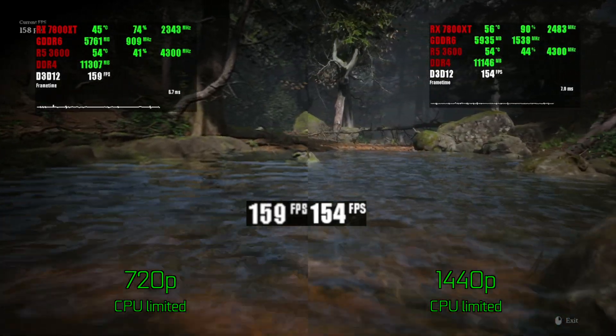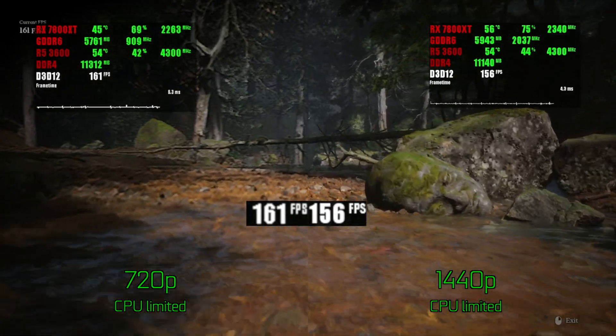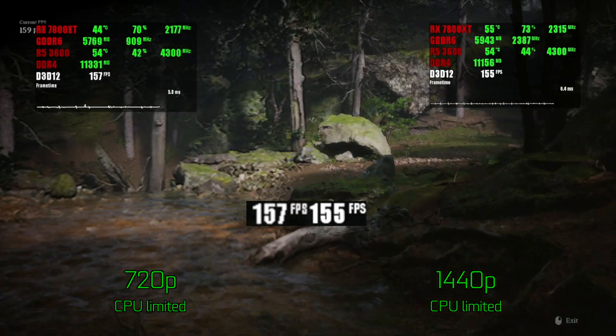I suspect that Black Myth: Wukong uses fewer Nanite assets than Talos Principle 2, so the difference is not as dramatic, but it is still consistent and noticeable throughout multiple runs.